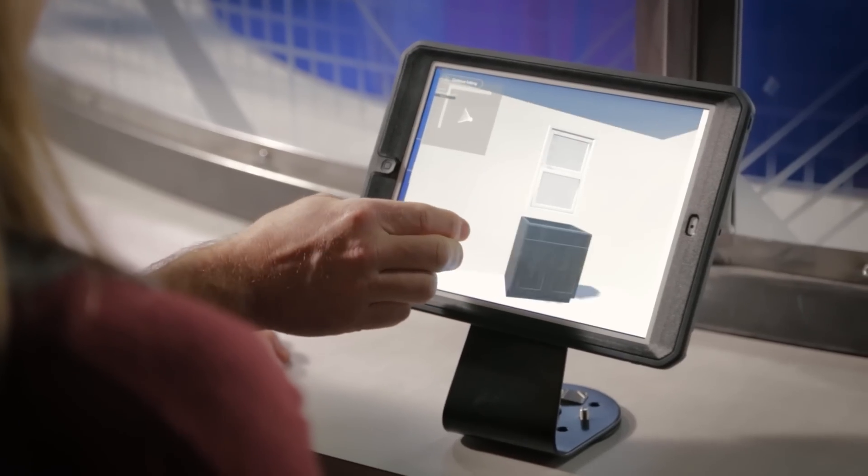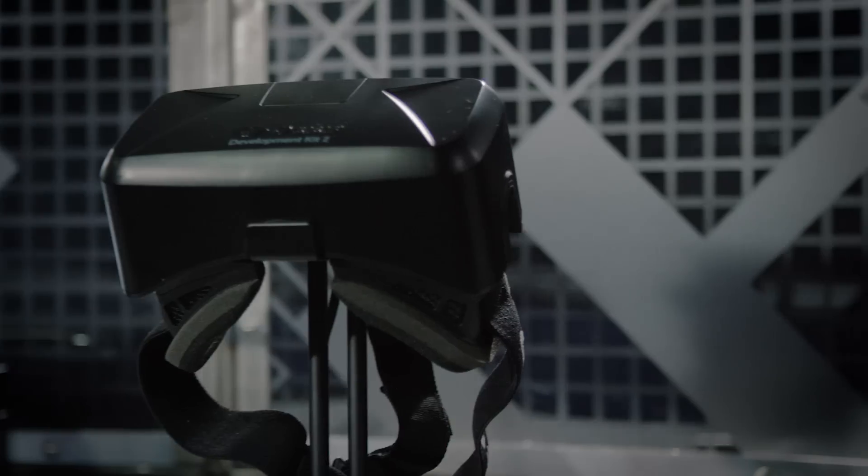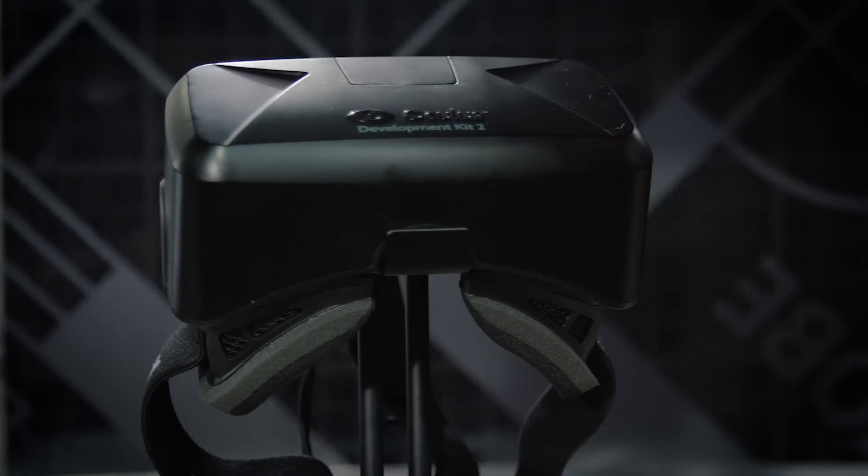And now we can position that, get that just where you want it. So now we can go into the HoloRoom and check it out in full scale. And then you're able to go in and put these goggles on and be fully immersed in the space that you just created.